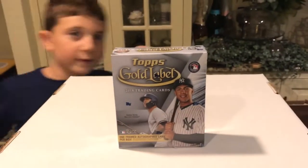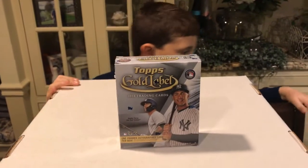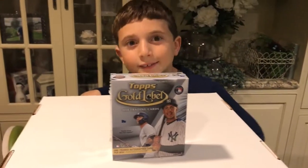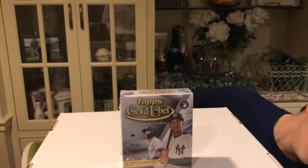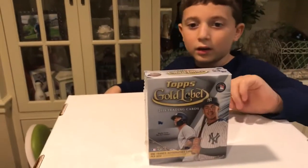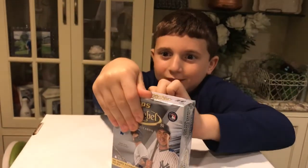2018 Topps Gold Label — very good box. With Nick, very good box for us last year as we pulled two Aaron Judges and a Cody Bellinger. This year, not so much with rookies, but a lot of good veteran autos have been coming out of this, and some good parallels. We're gonna open it up and see what Nick pulls out. We'll do the gold frame auto last. Hold on — if it's a redemption, Nick feels the weight of the box.